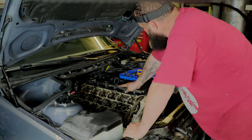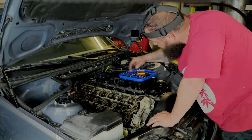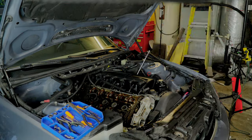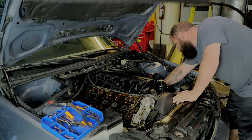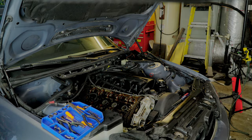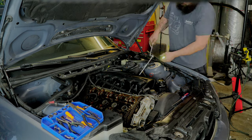Next up was the fuel rail. After removing the bolts, there are little clips that you push out to the side that allow the rail to slip off of the injectors. Once the fuel rail was removed, I moved on to the intake manifold. There are many things connected to the bottom of the intake manifold that must be removed before it will come off.